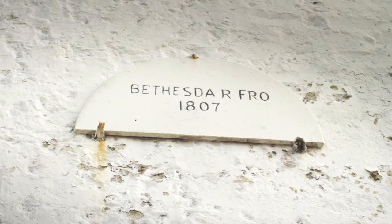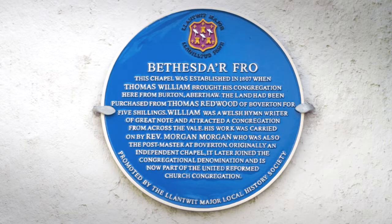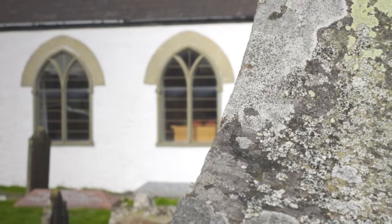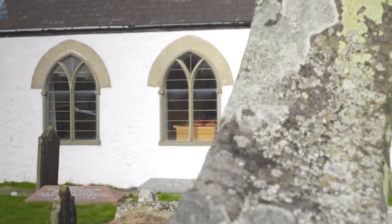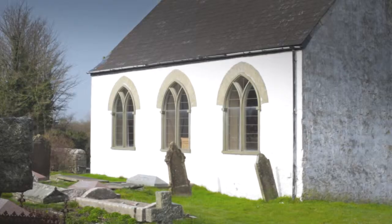Bethesda Row is very much an independent chapel established in 1807, which now nestles in between the RAF St. Athan hangars. It still is without electricity and without water. Music is provided by a harmonium which has to be pedalled. We reckon that one church service used to equal one section of the Tour de France.